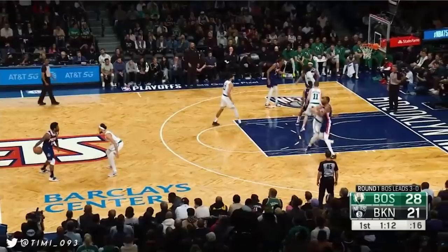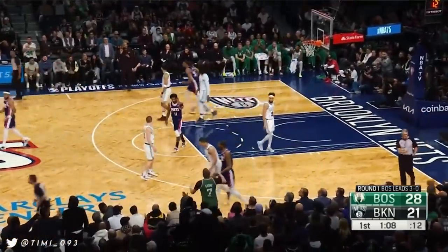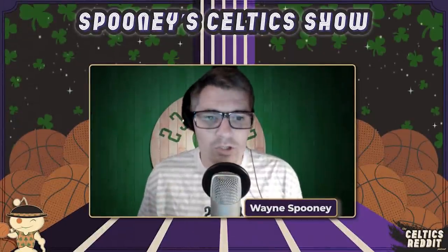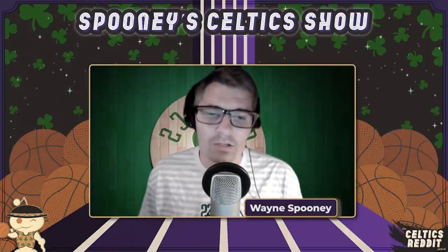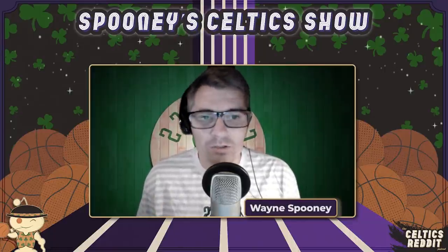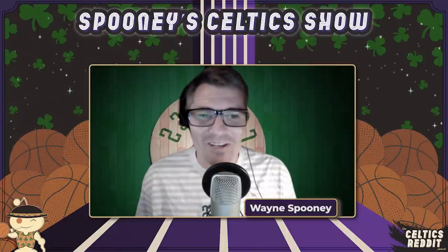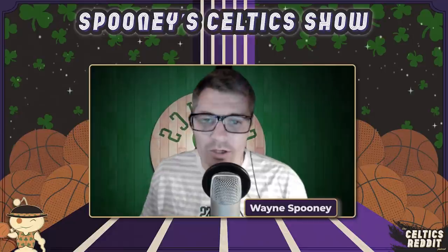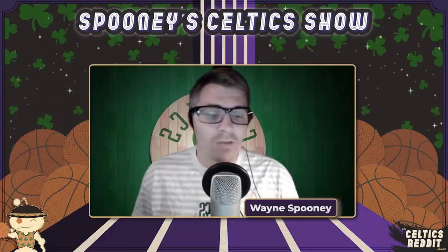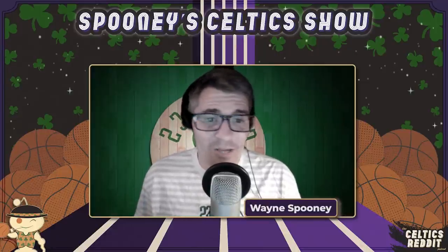Grant did a wonderful job on all of Brooklyn's stars — Kyrie Irving, Kevin Durant — but really it was his work on Kevin Durant that was most important. It allowed the Celtics to switch and not have to fight through screens to get Tatum back on Durant. Grant is strong, he's got quick feet, he's incredibly smart, and he's got sneaky fast hands. This first play is an example of all of those.